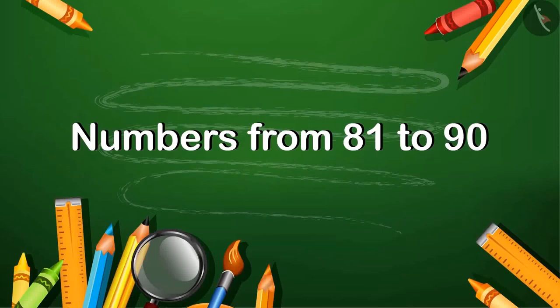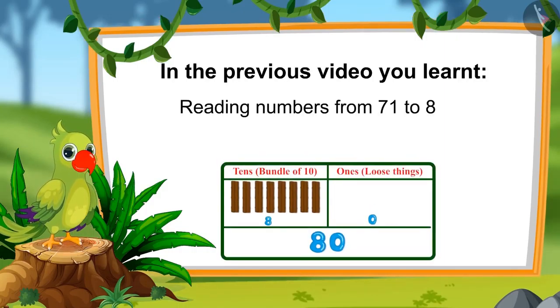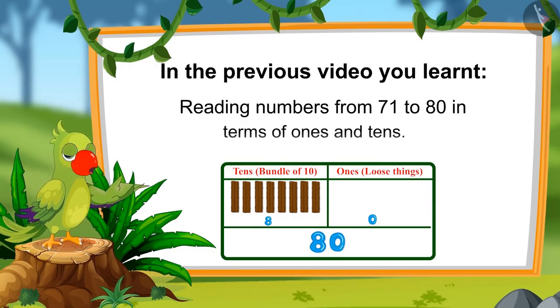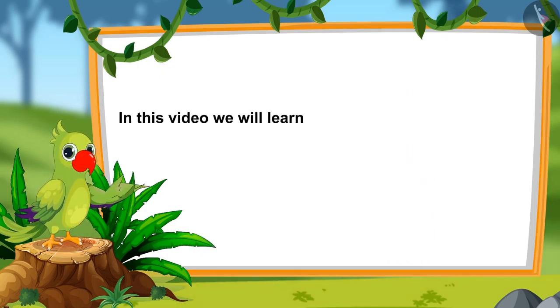Numbers from 81 to 90. Hello children, in the last video you learnt about numbers from 71 to 80 and reading them in terms of 1s and 10s. In this video, we will learn about numbers from 81 to 90.